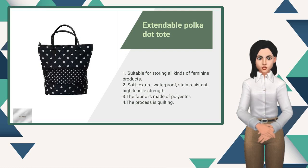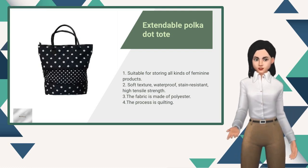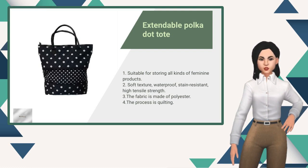This extendable quilted tote bag helps you store things conveniently, and the stylish design will make your outfit even better for any occasion.